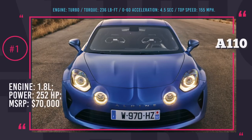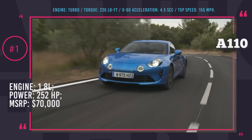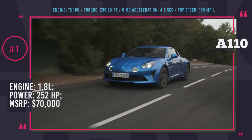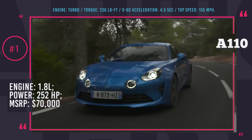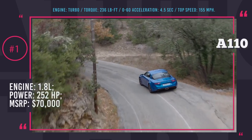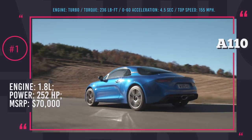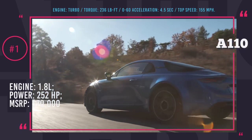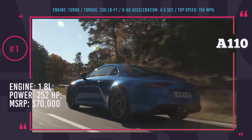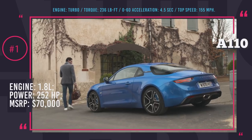Alpine A110. This compact French sports car was brought back to life by the efforts of the Renault-Nissan Alliance. The aluminum body is just 13 feet in length and the engineers managed to keep the weight of the car at 2,380 lbs. The powertrain is located between the rear wheels and it is a 1.8L turbo engine designed by the specialists at Renault Sport. It has a peak output of 252 hp and max torque of 236 lb-ft.